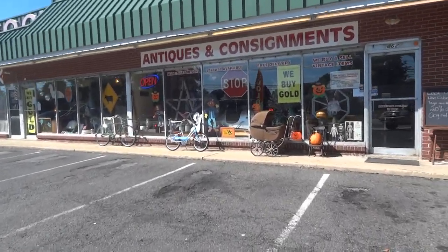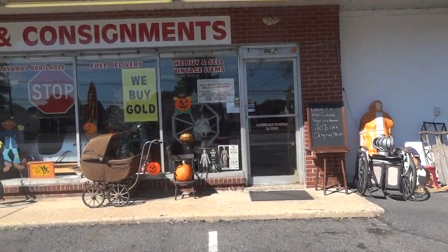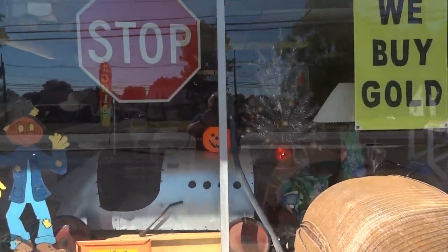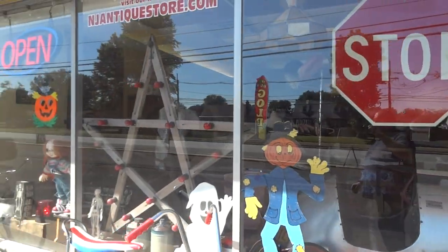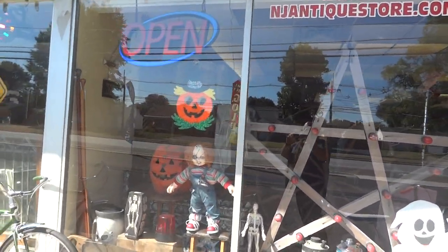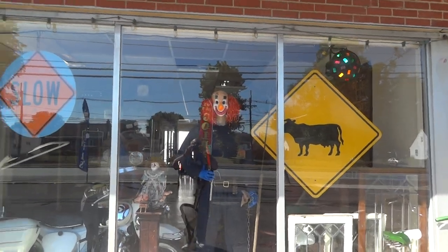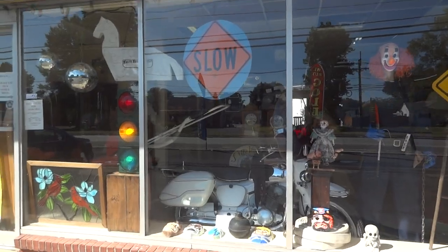We have bicycles. We also have a soap box derby car from 1950. You can see the Christmas tree in the window. There's Chucky, everybody's favorite doll. Now we're going to meet Norman, our scary clown, along with a '67 Dream motorcycle.